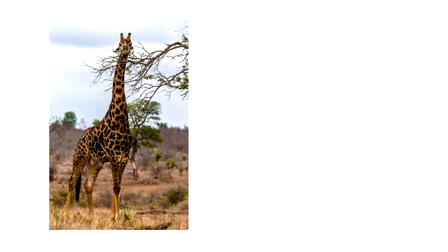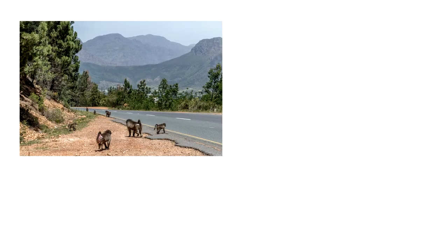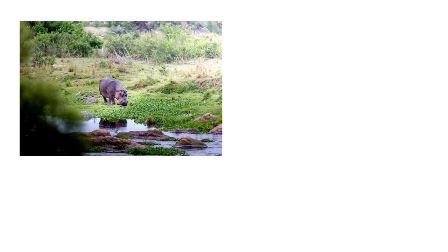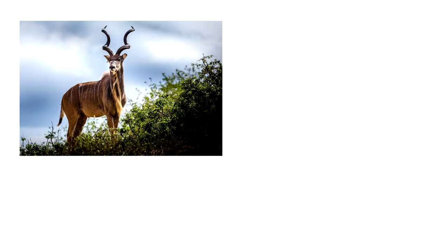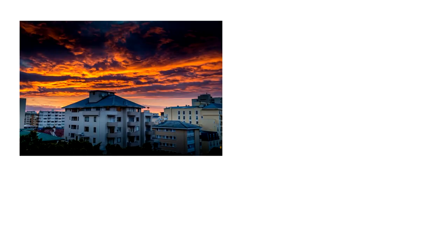Here are some of the photos she took: a giraffe, a baby ostrich, buffalo, baboons, zebra, lions, hippo, birds, eagles, a kudu, penguins, some scenery, and elephants. Those are some awesome photos she took.